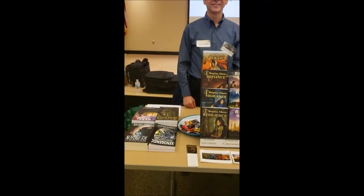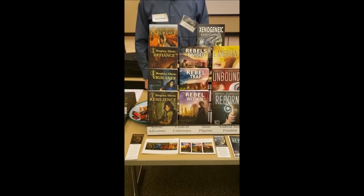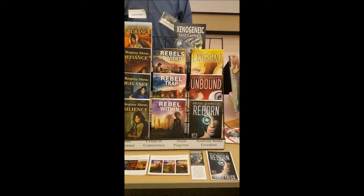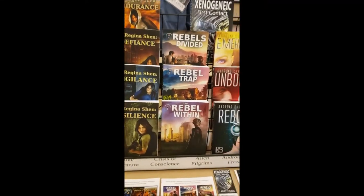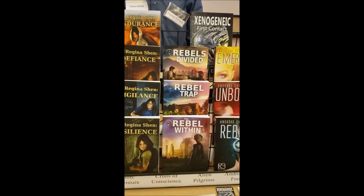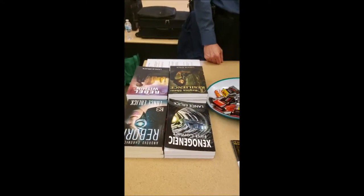And here we have the table of another esteemed author, Lance Ehrlich — or is it Ehrlich? Ehrlich. Okay. I was next to him last year, so I know he's a cool dude and has a lot of awesome books with strong female heroes in them. Look how cool these look. Here's some more — he's got a lot of books. Check him out.